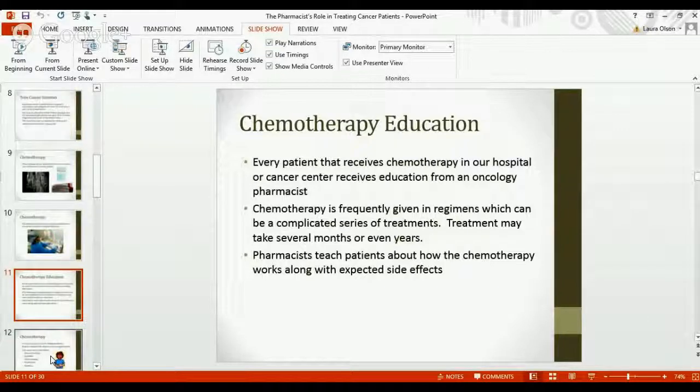Our most important job is to teach patients about their chemotherapy. Every patient who comes to our hospital or cancer center will receive education from an oncology pharmacist. When patients first hear that they have a cancer diagnosis they're often quite afraid and concerned about what's going to happen to them. Explaining the chemotherapy and what to expect really alleviates a lot of that fear and gives them resources to use, including us as pharmacists, since they're seen quite frequently in the hospital and clinic setting.